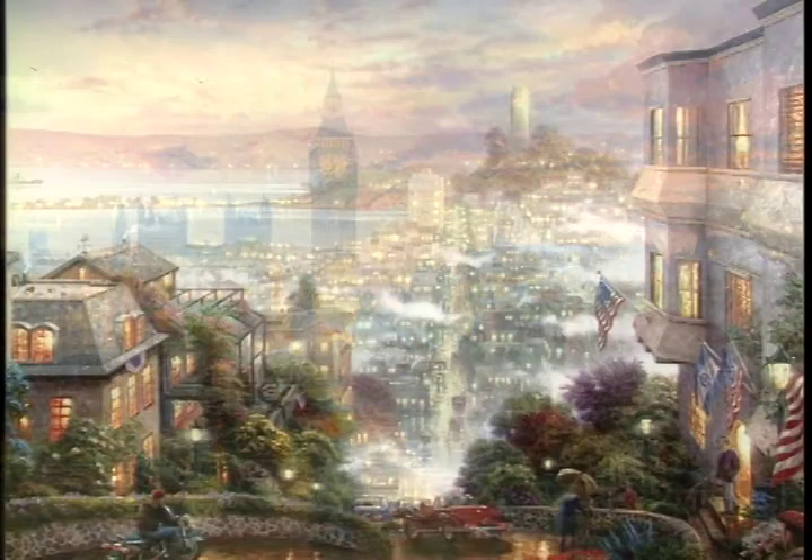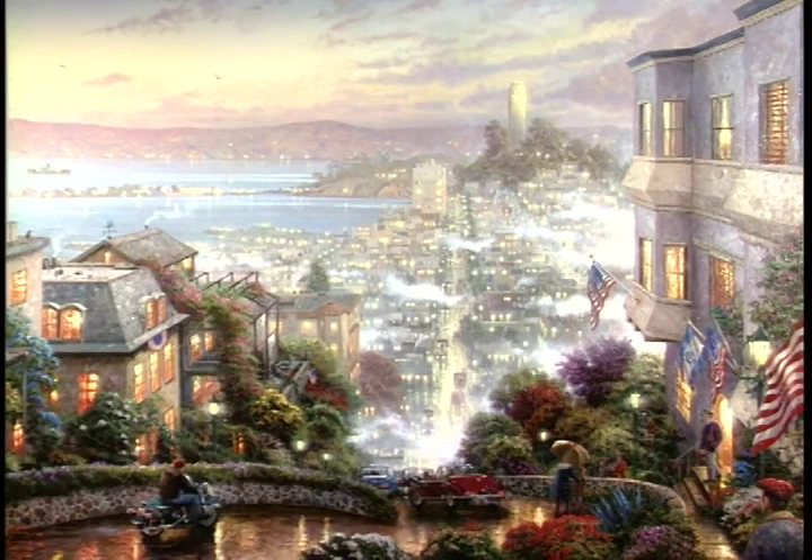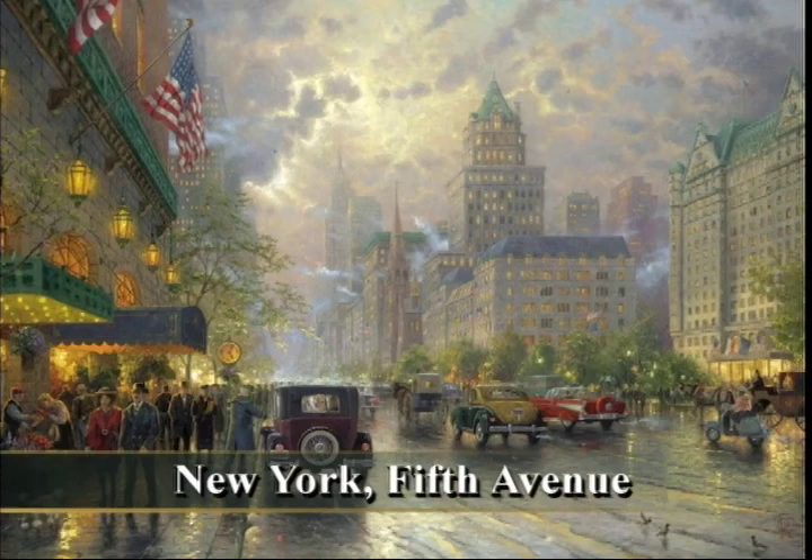I have painted other city scenes such as my San Francisco Lombard Street painting, my New York Fifth Avenue painting, even my Boston painting.